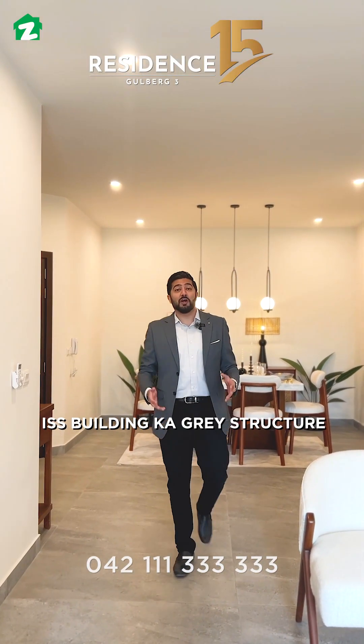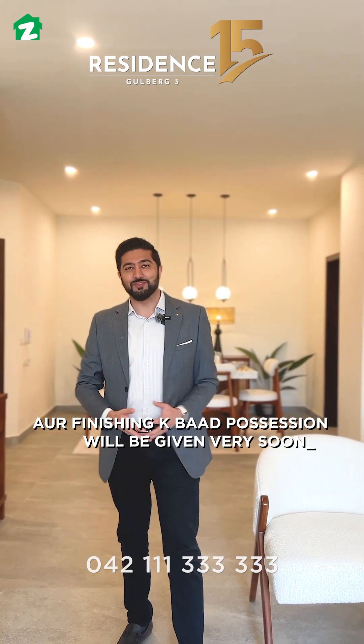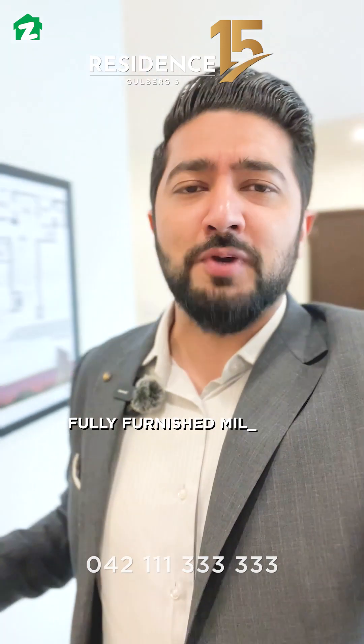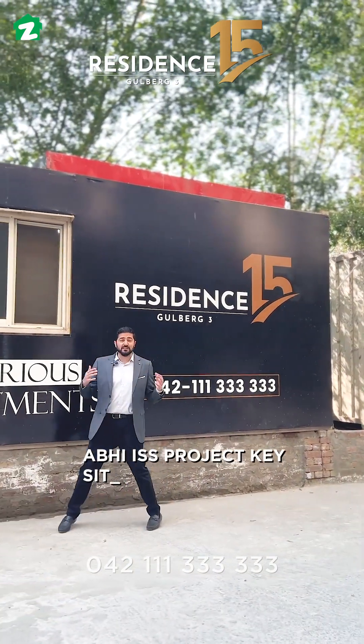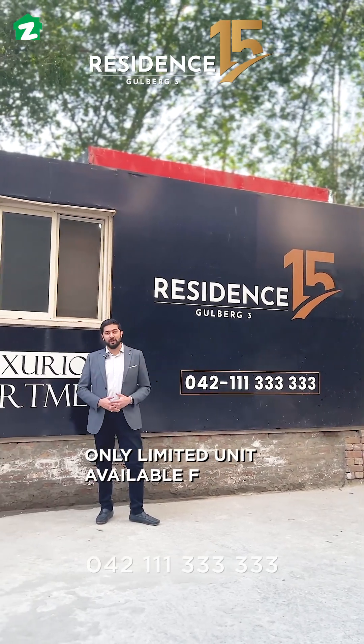The grey structure of this building is 100% ready, and after finishing, possession will be given very soon. If you invest in this project, this apartment will be fully furnished at your cost. Please visit the site or give us a call — only limited units are available for sale.